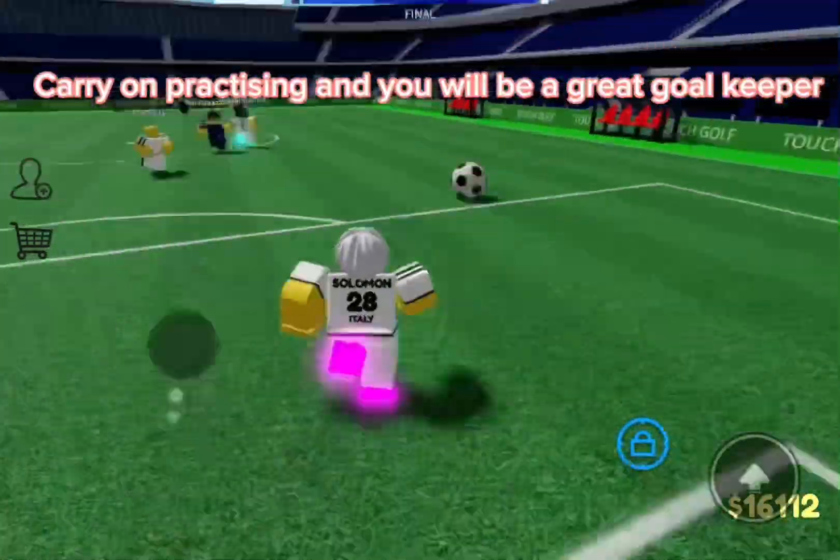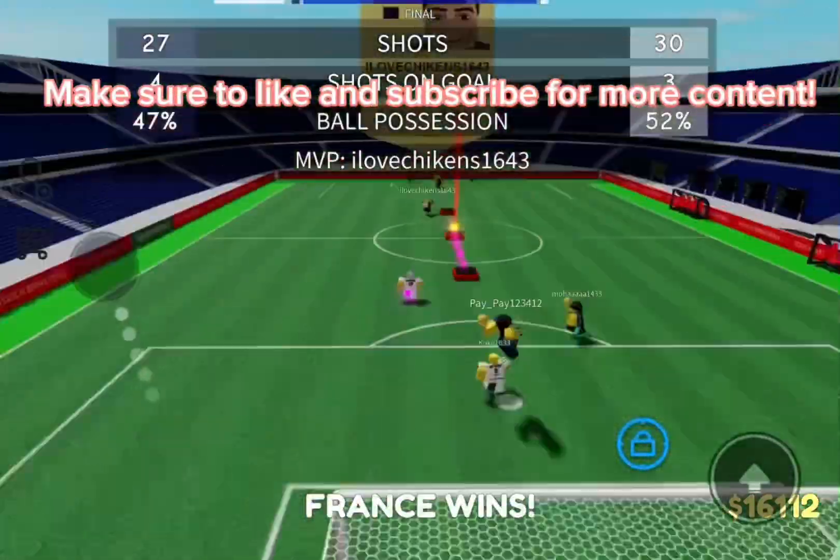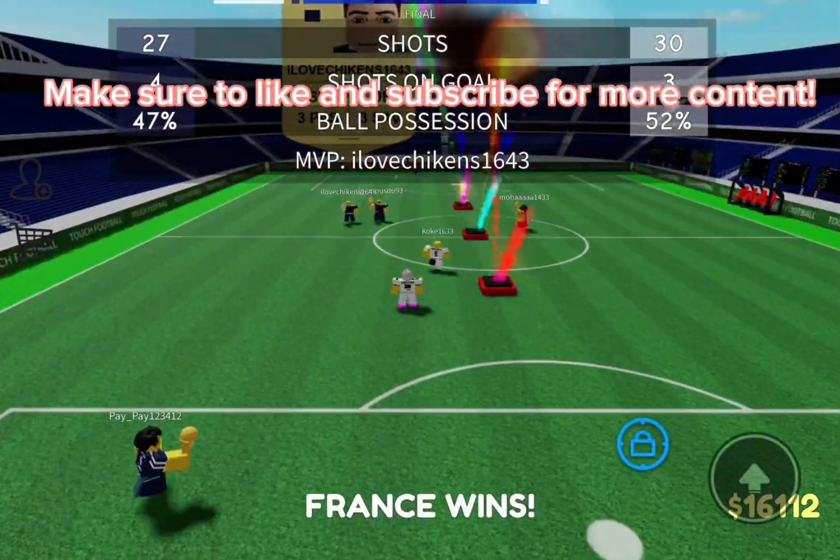Carry on practicing and you will be a great goalkeeper. This is the end of the video — I hope you enjoyed. Make sure to like and subscribe for more content. Bye!